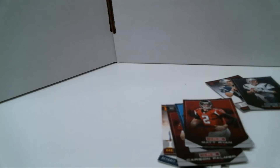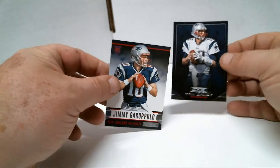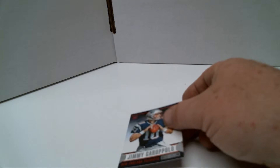So that pretty much does it, guys. That was what was in that purple package. I wouldn't call anything really a hit. The closest I got would be a Jimmy G rookie, depending on what he does in San Francisco now that he's healed from that ACL tear. All right guys, thanks for watching and keep watching — I'll have more videos coming up. Take care, bye.